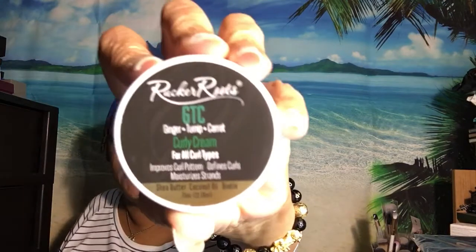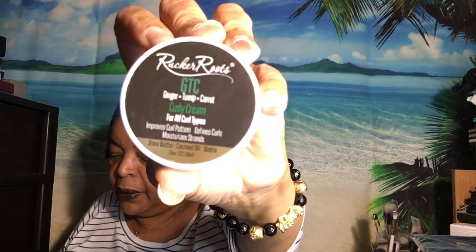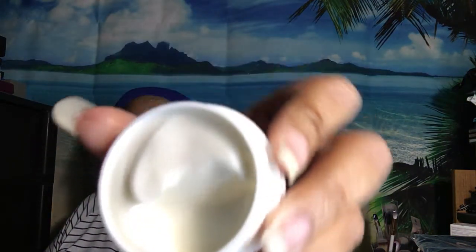The last item is Rucker Roots ginger, turnip, and carrot curly cream. The full-size bottle of this is $13.99. It says apply liberally to clean conditioned hair from root to tip. I have natural hair, so let's see — not bad! It's not all the way full but it's okay. This would probably just do one side of my head.